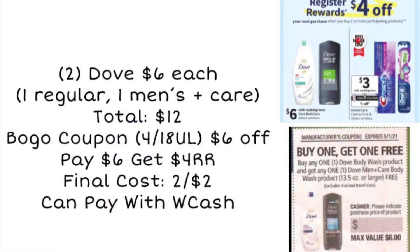Our first deal, we are going to be picking up some Dove body wash. We want to get one regular body wash and one men's body wash. Our total is going to be $12, and the reason we want to pick up one of each is because we are getting a buy one get one free coupon in our 4/18 Unilever insert this Sunday. That coupon takes up to $6 off, making one of these free. We're going to pay $6 but get back a $4 register reward, making the final cost just $2 for two, and you can pay with your Walgreens cash on this deal.